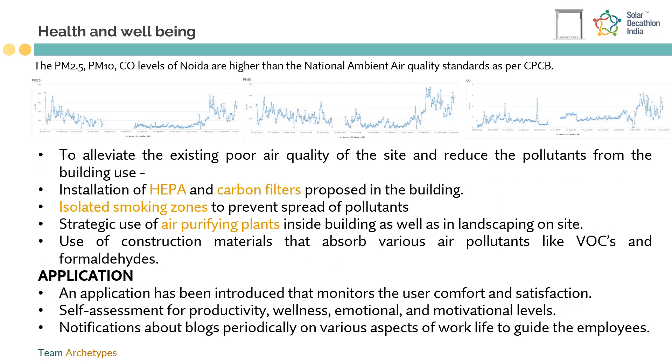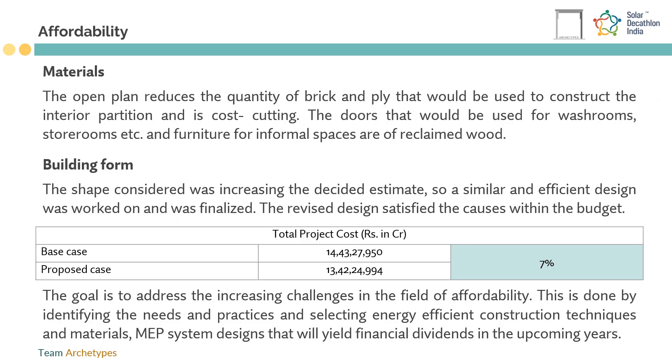The WellSys app is a feedback-based application which provides information about indoor environmental quality, energy usage, motivation levels, and well-being of employees and teams. Use of recycled, upcycled, and reclaimed materials for furniture, doors, and frames, along with energy efficient construction techniques like coffered earthen pot ceilings and radiant cooled floors, helped achieve 7% savings from the estimated construction costs.